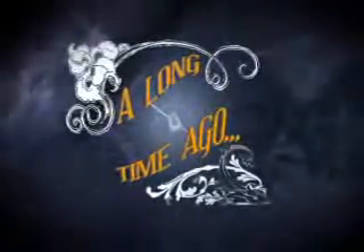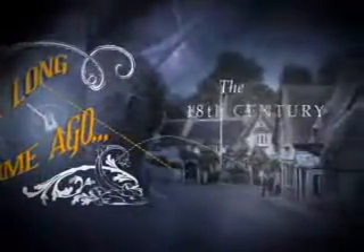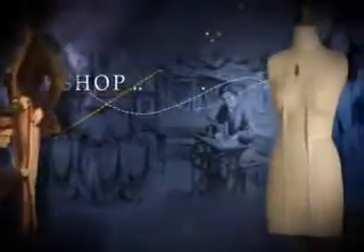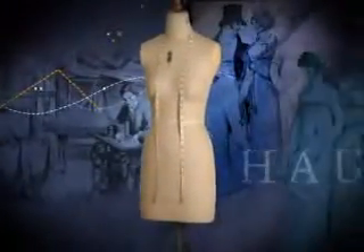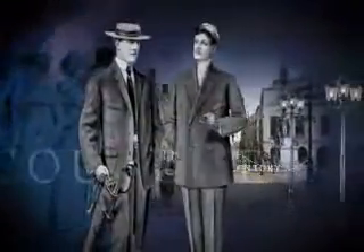A long, long time ago, in the far off hamlets and towns of the old countries, lived the village tailor. In his tiny workshop, he fitted his customers, cut the fabrics, and modeled half-finished garments by himself. In his tried and true tradition, he did an admirable job of dressing all the village ladies and gents, one by one, customer by customer, season after season.